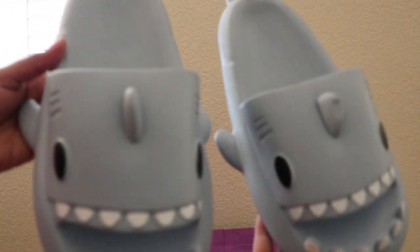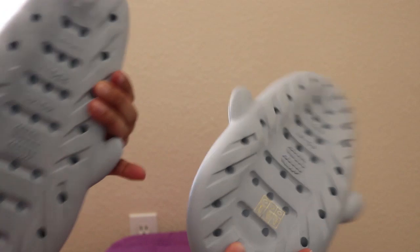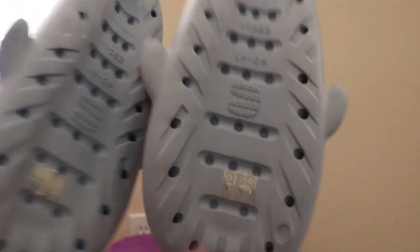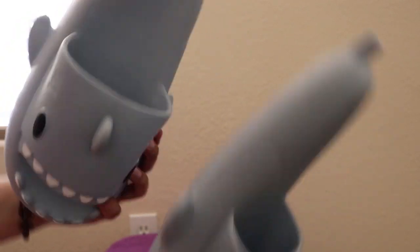So this is what they look like. This is the front, the side, the bottom, this side, and the back.